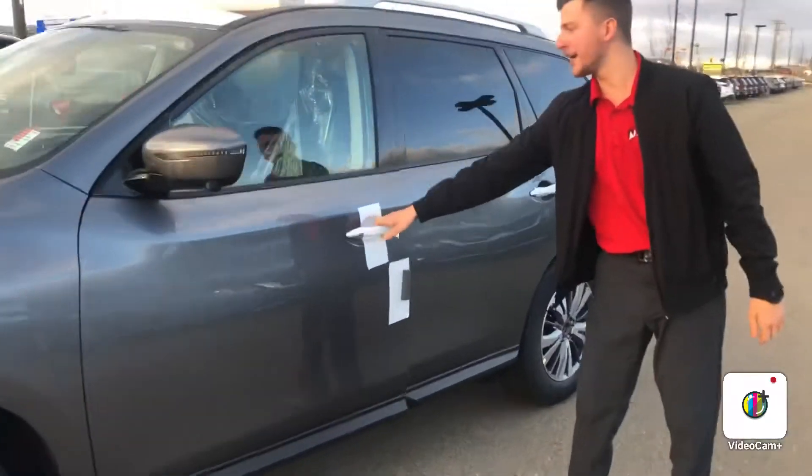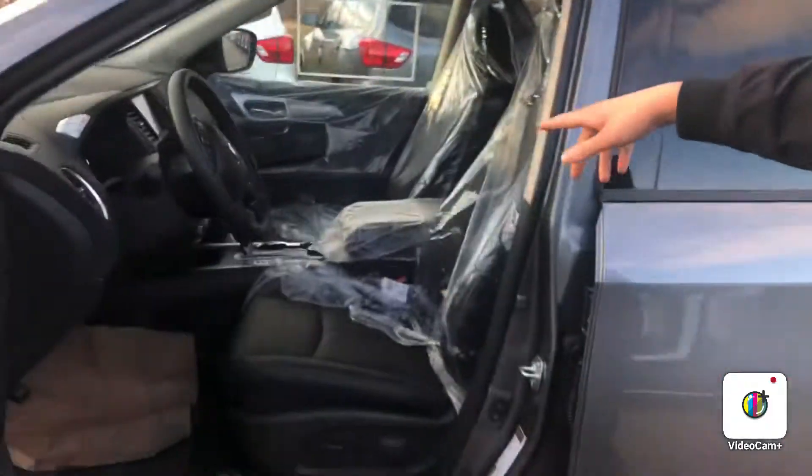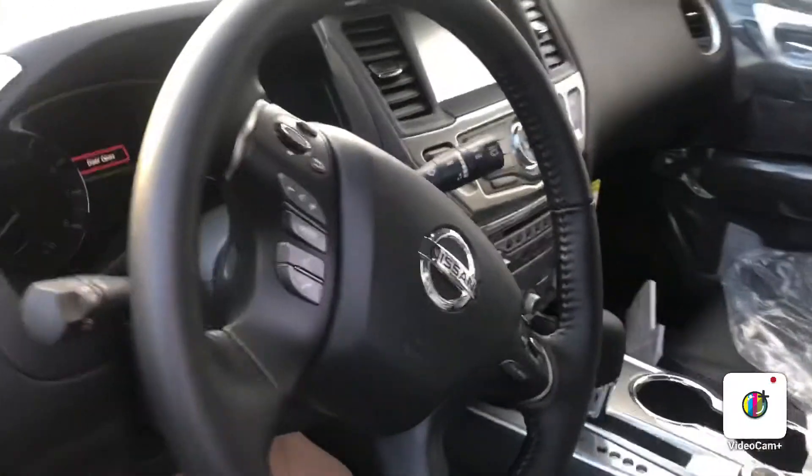I want to bring you out on the inside. It's also wrapped on the inside too, just so you know. I want to make sure that everything's all preserved for you and clean.